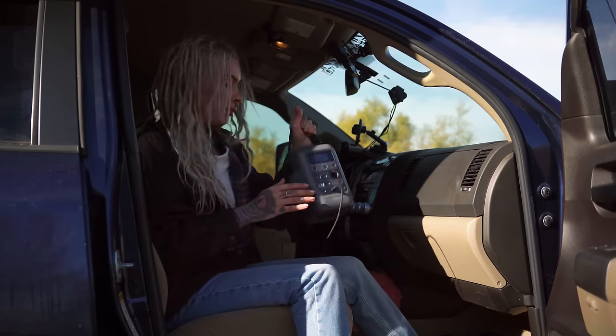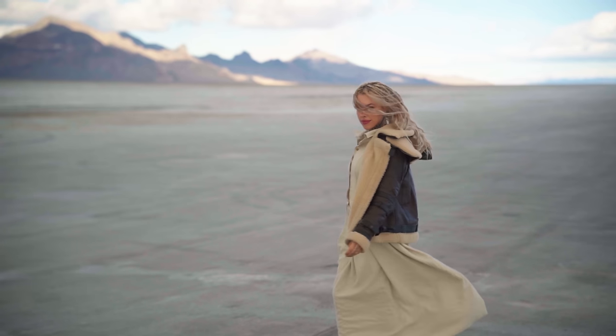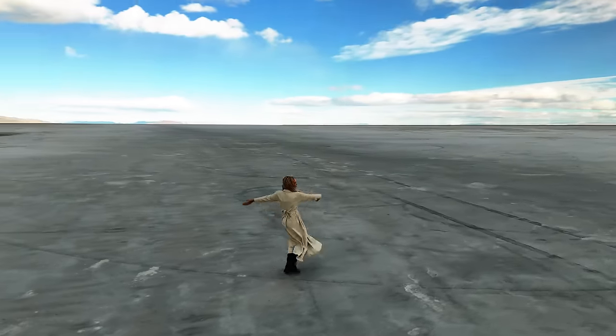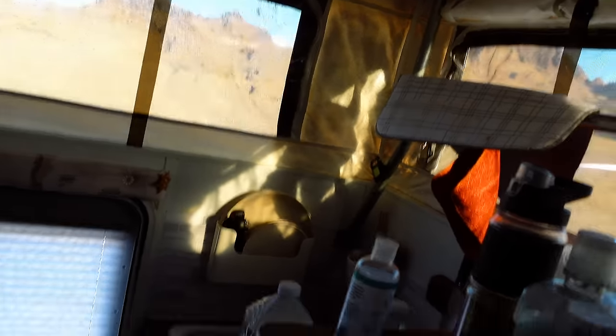The Bonneville Salt Flats are very cool and they cover over 30,000 acres. Since 1914, this landscape has served as the racing grounds for generations of land speed racers from around the world. I just wish we went on a warmer day, because this was freezing. We're getting snow - we're in snow territory. It was so windy, and I don't feel well. The last few days I've felt a bit unwell.